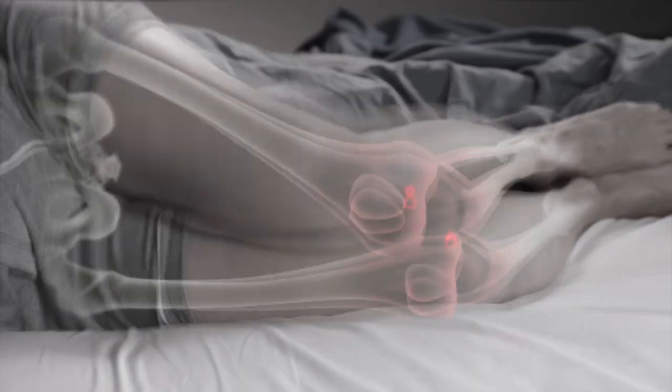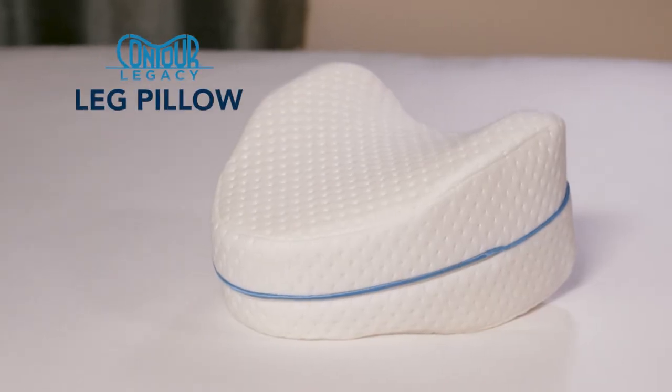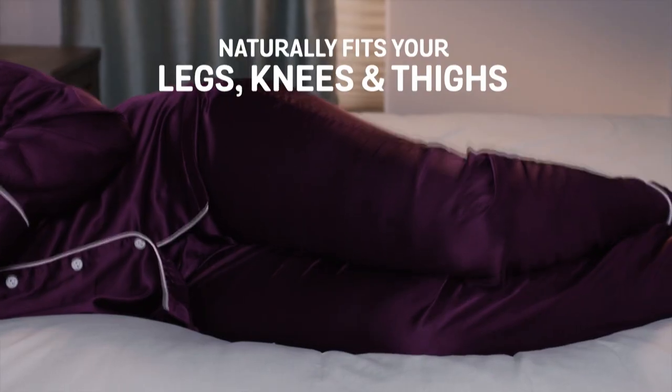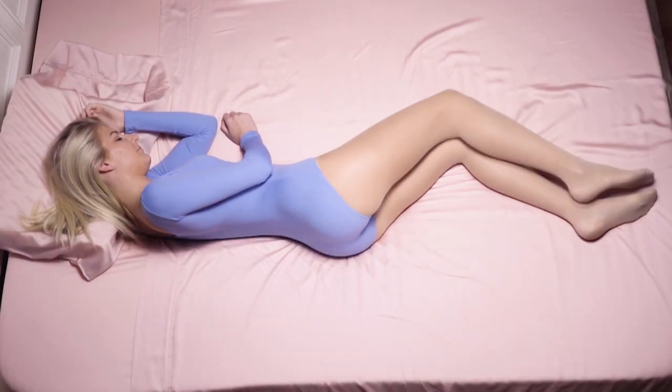Without the right support in bed, your knees can rub bone on bone, your back and hips ache, and you'll wake up with discomfort. Then you need the Contour Legacy Pillow — the ergonomically designed tapered leg pillow that naturally fits the contours of your legs, knees and thighs to help align your spine and help ease discomfort.